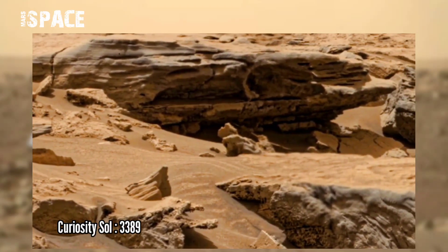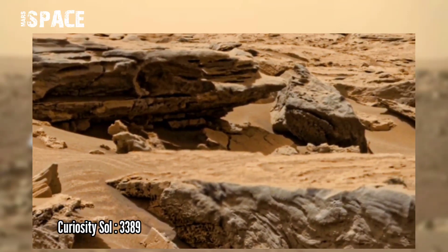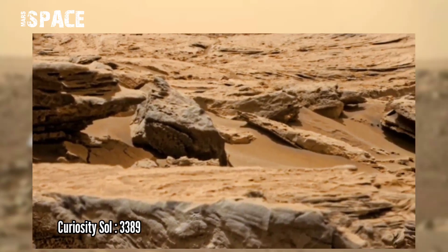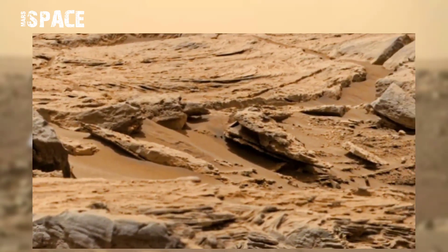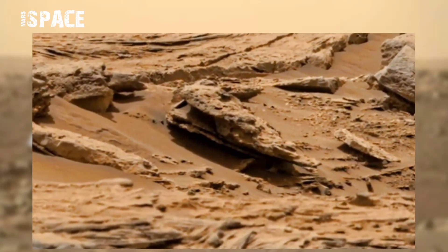NASA's Mars Curiosity rover captured this image on Sol 3389. Millions of years ago, Mars was filled with water. In the past, Mars had huge oceans, but due to some causes it's now just a dead planet.